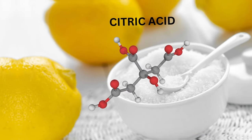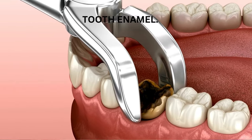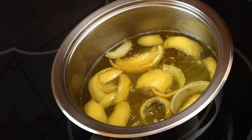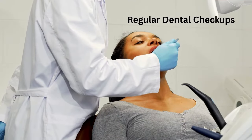Remember not to rub this paste on your teeth for too long, as the citric acid in lemon peels is acidic and can potentially erode your tooth enamel. As an alternative, you can also make a natural mouthwash by steeping lemon peels in water for 30 minutes and then straining the liquid. Do remember to prioritize oral hygiene practices like brushing, flossing, and regular dental checkups for comprehensive oral health.